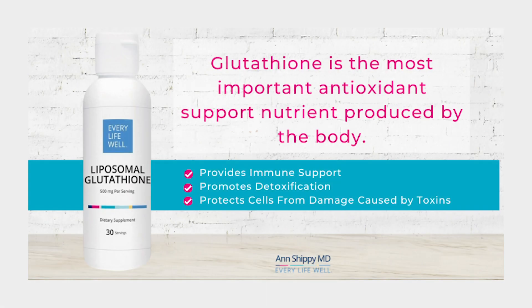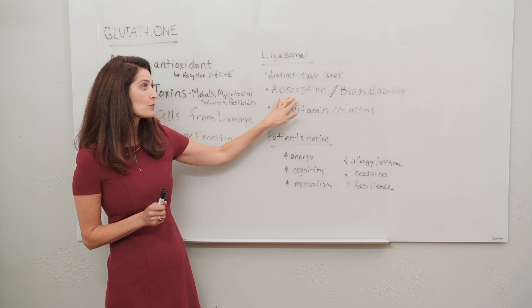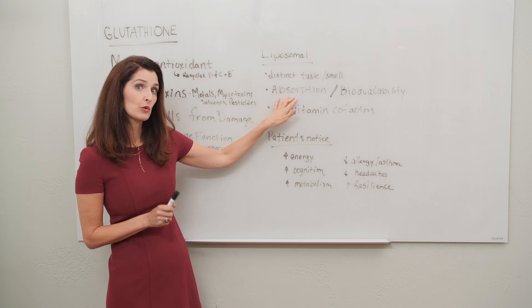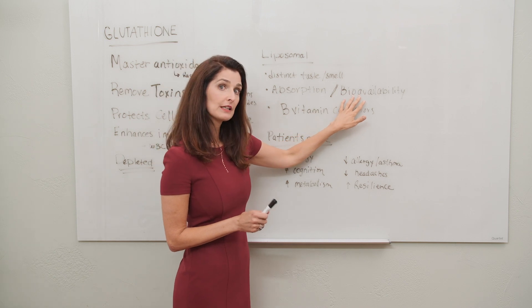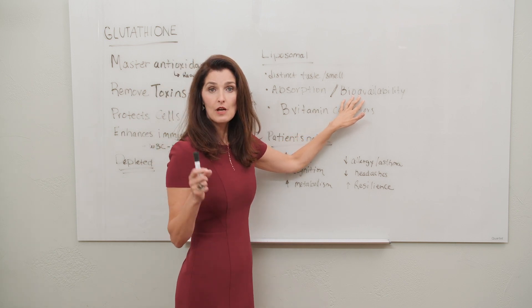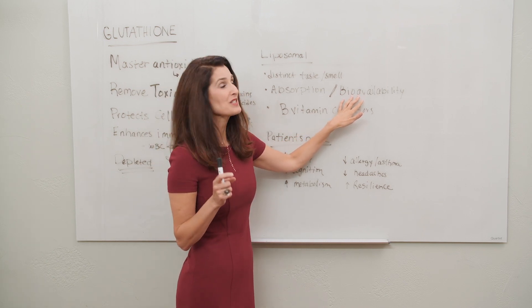The form that we need to get it in is liposomal, and what that means is that it really helps our bodies to be able to absorb it in the form we need it to go to work right away. When it's liposomal, its bioavailability — meaning its absorption per the concentration you get — is much better.